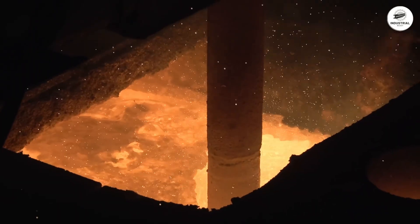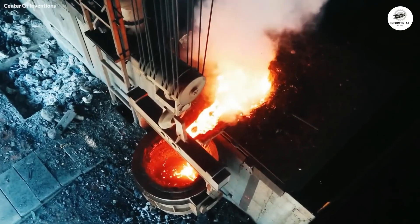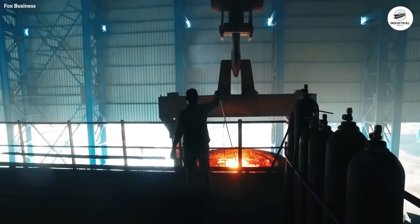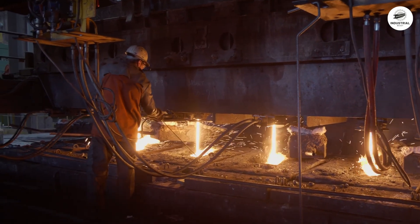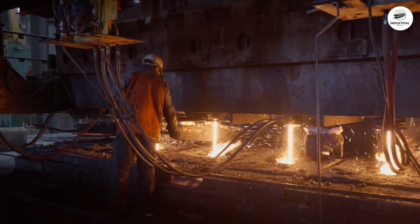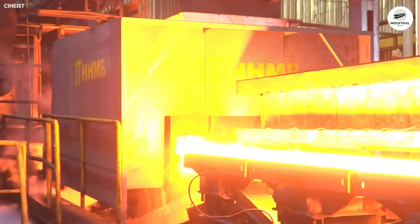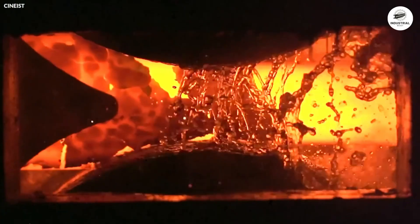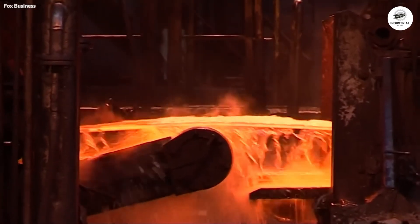The ladle then travels to the ladle metallurgy station, where argon bubbles through the steel, homogenizing temperature and chemistry, and wire feeding systems make final adjustments with incredible precision. The ladle then travels to the continuous caster, where the ladle sliding gate opens, pouring steel into the tundish — an intermediate vessel holding 20 to 40 tons — which distributes steel evenly to the casting machine. Steel flows through a submerged nozzle into a water-cooled copper mold, 280 to 400 millimeters square, oscillating 60 to 200 times per minute. Water flowing at 300 to 500 gallons per minute through the mold cools the steel so rapidly that a solid shell forms in seconds.